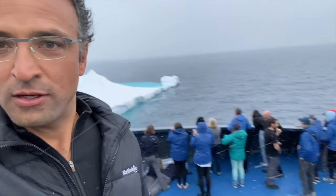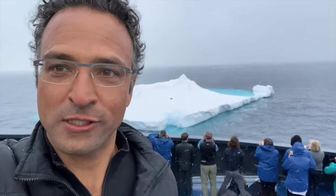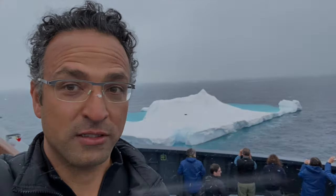Okay everyone, this is Justin on the scene at the bow of the Magellan Explorer. There's a group over here super excited because you can see the iceberg there in front of the ship. That black speck there is an emperor penguin — an adult emperor penguin.